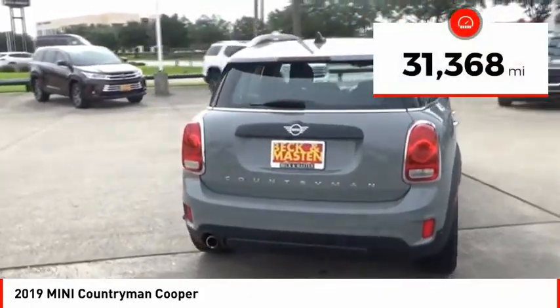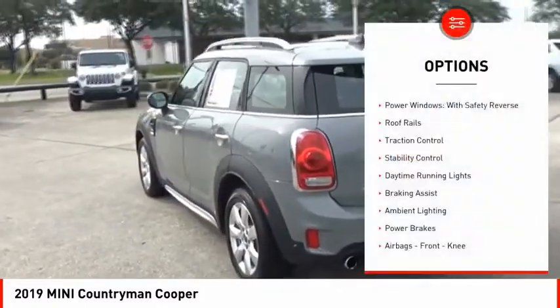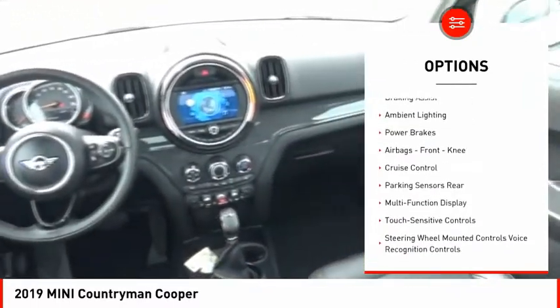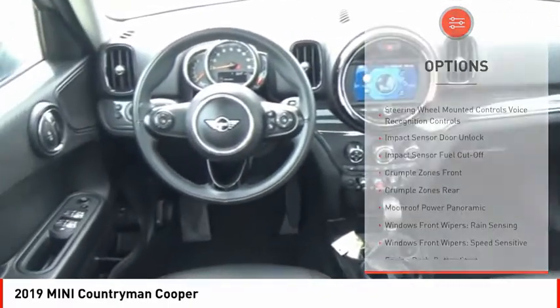This vehicle has less than 35,000 miles. Here are some of this vehicle's great options: power windows with safety reverse, roof rails, traction control, stability control, daytime running lights, braking assist, and ambient lighting.